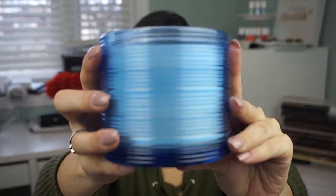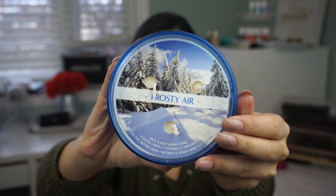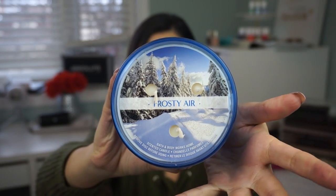I've noticed that Bath and Body Works has kind of been branching out of their typical packaging and coming out with these really neat packages for their candles, which I think is really nice. Although I do like the generic label, it's nice to have more decorative candles for your home. This one has a kind of ombre-ish glass, really, really pretty, with rouging throughout. I got a few like this. This one is called Frosty Air.